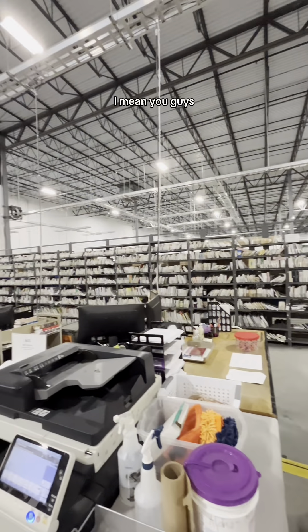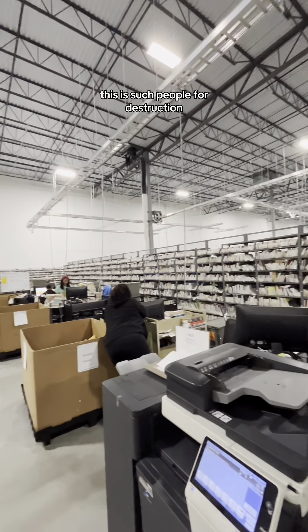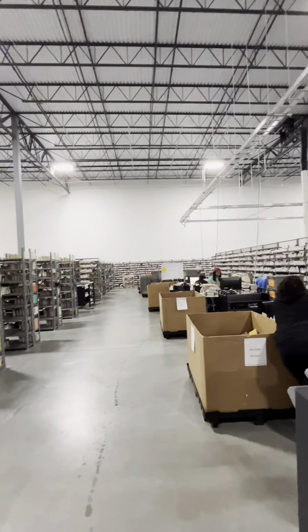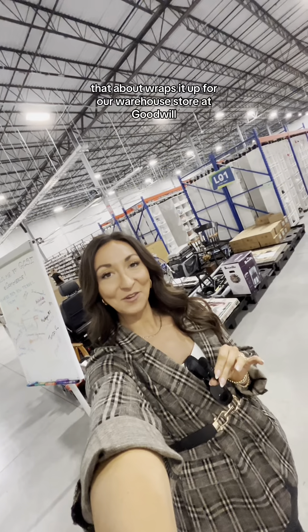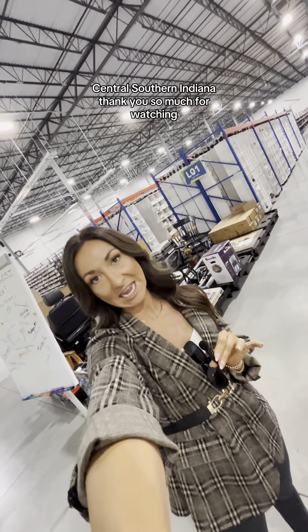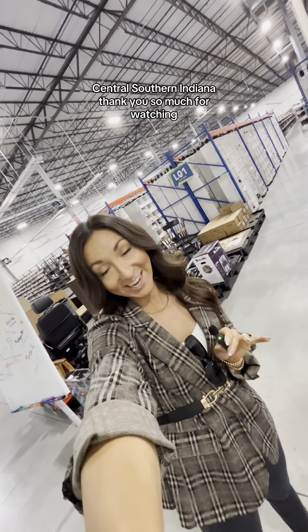Another really cool part of this warehouse is that they have a whole section dedicated to books. You guys, this is such a large section. That about wraps it up for our warehouse tour at Goodwill Central Southern Indiana. Thank you so much for watching and thank you for your continued support on shopgoodwill.com.